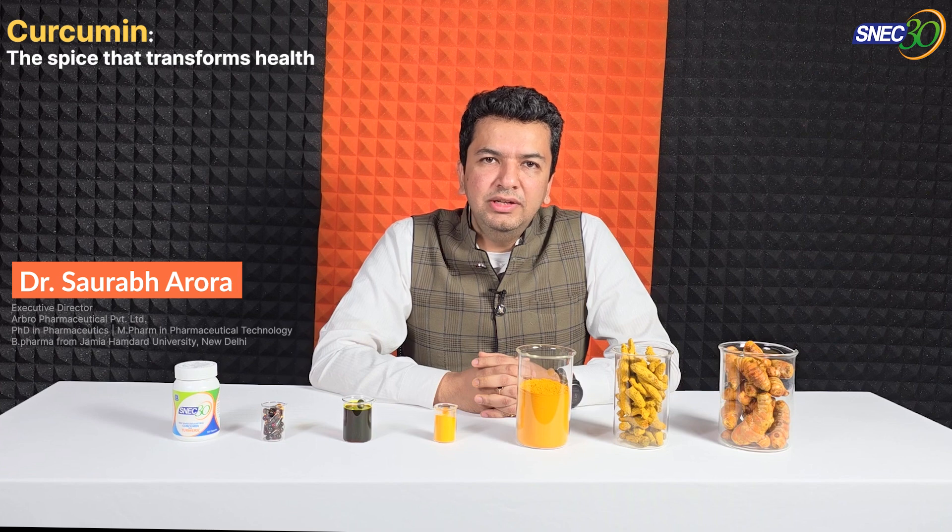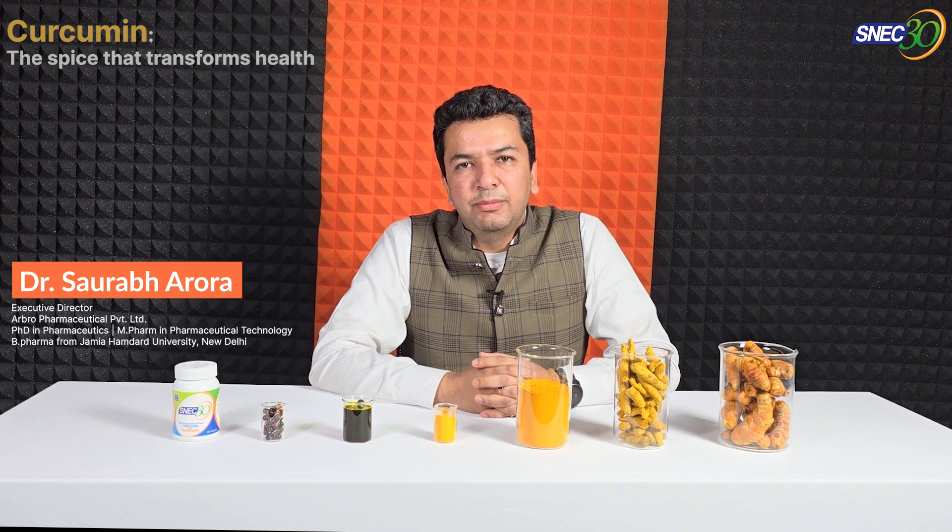Hi, my name is Dr. Sourab Arora. I have a PhD in Pharmaceuticals and I have been working on turmeric and curcumin since 2005. So almost 20 years of my life has gone into understanding and making it as a product which can be easily used so that you can get the benefits of turmeric.